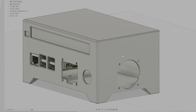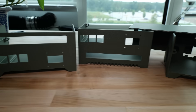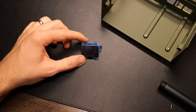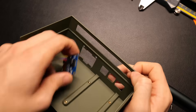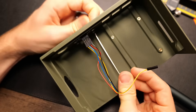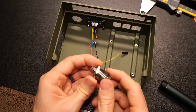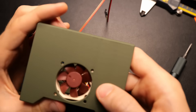So I hopped into Fusion 360 and after printing out a few iterations, I landed on a final design for the case. I also ended up getting small OLED screens to display device stats and network stats on the case itself, just to see how well the Pi was running and whether the network was still up. But mostly I added it because screens are cool.